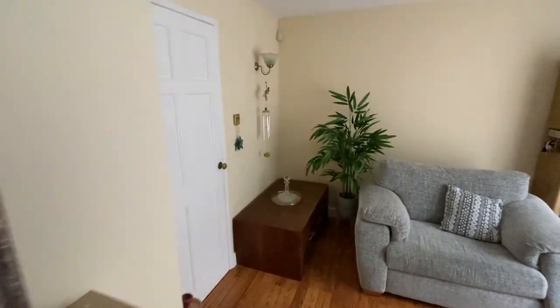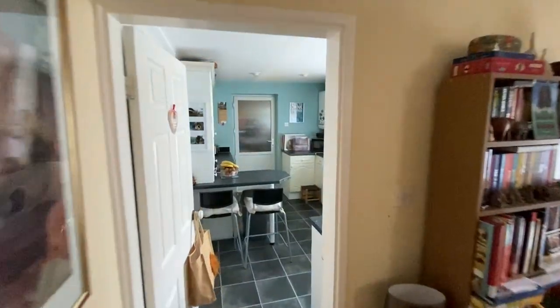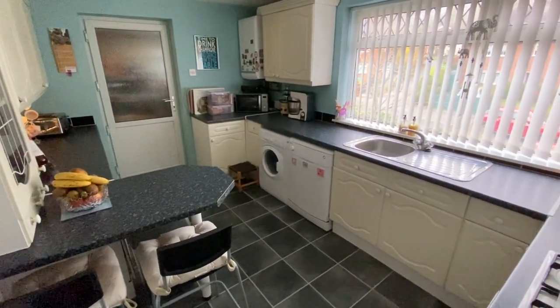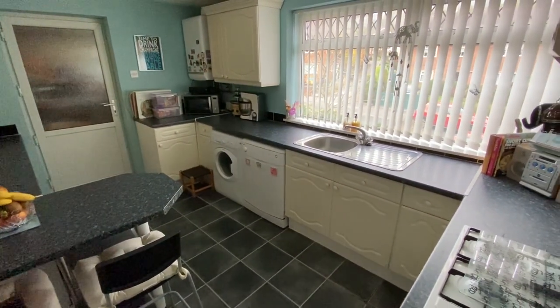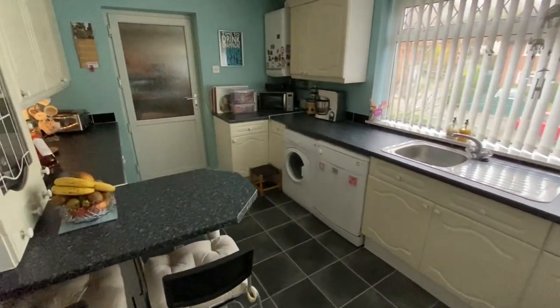Moving on, we'll have a look at the breakfast kitchen back through the hallway. Fitted with a good range of base and eye-level units, we have plenty of storage and lots of worktop space as well. The worktops also incorporate a breakfast bar.